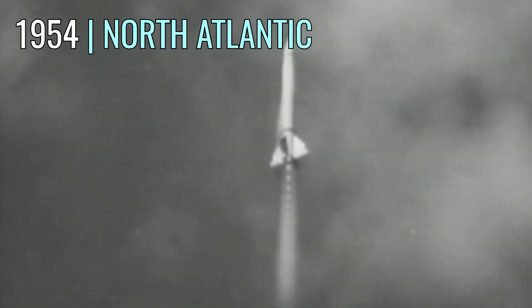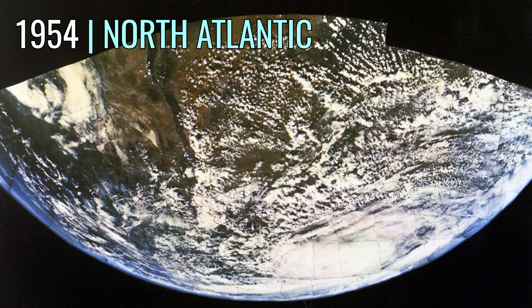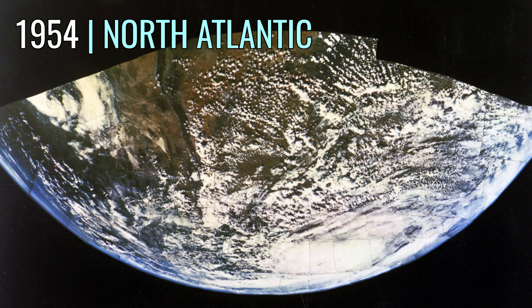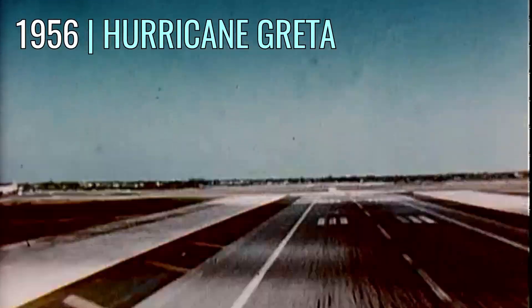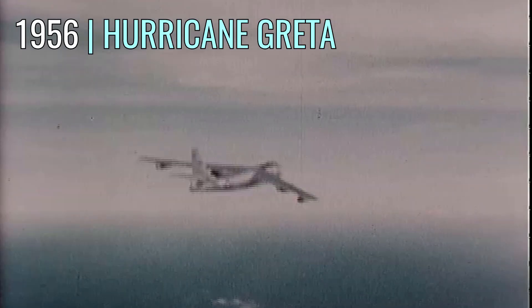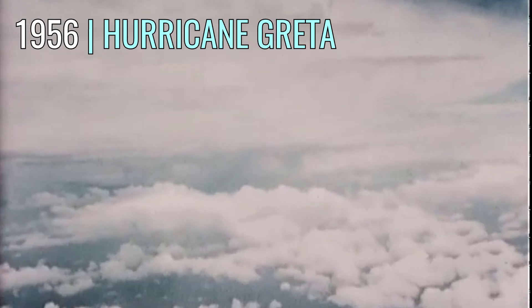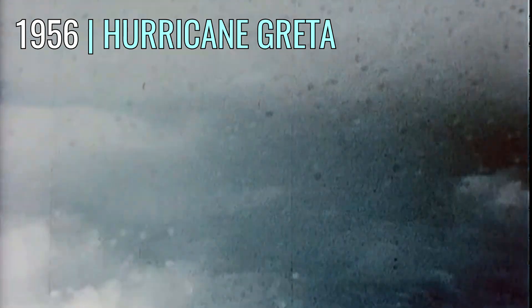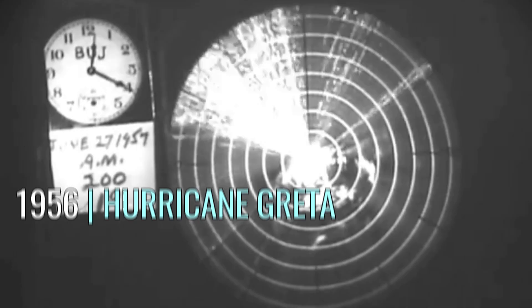The first color image from space included a tropical cyclone that had spawned in the Gulf of Mexico in October 1954, captured from a Viking rocket. The first known reconnaissance flight video was produced in color in 1956 during a flight inside Hurricane Greta in the Atlantic. The first known radar video of a tropical cyclone occurred during Hurricane Audrey in 1957.